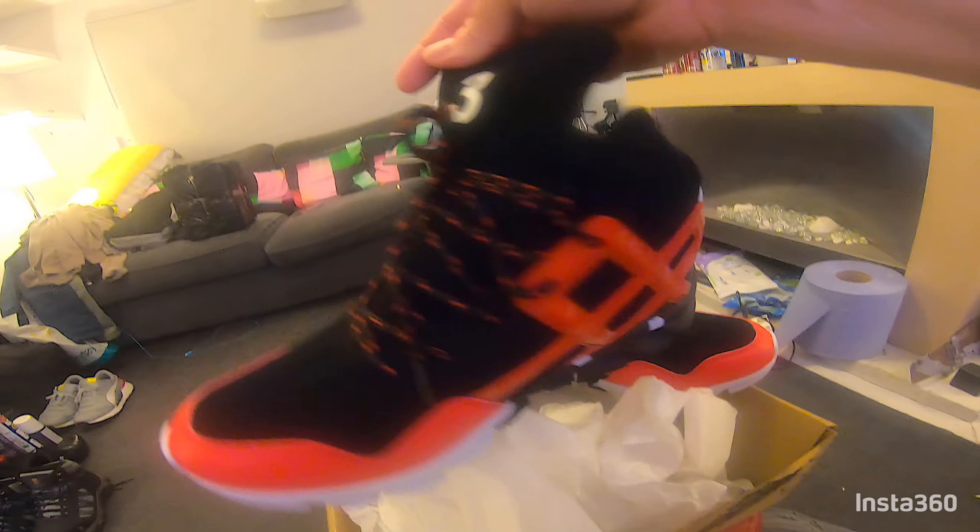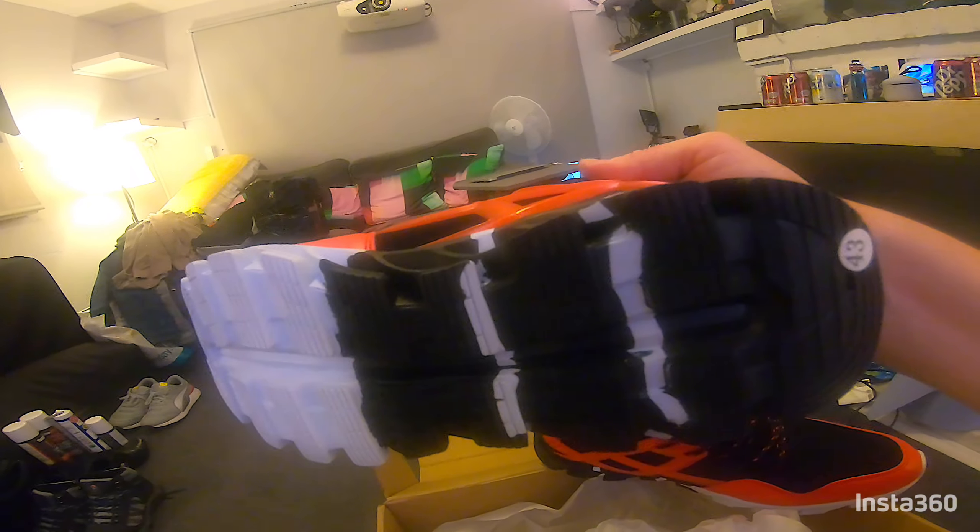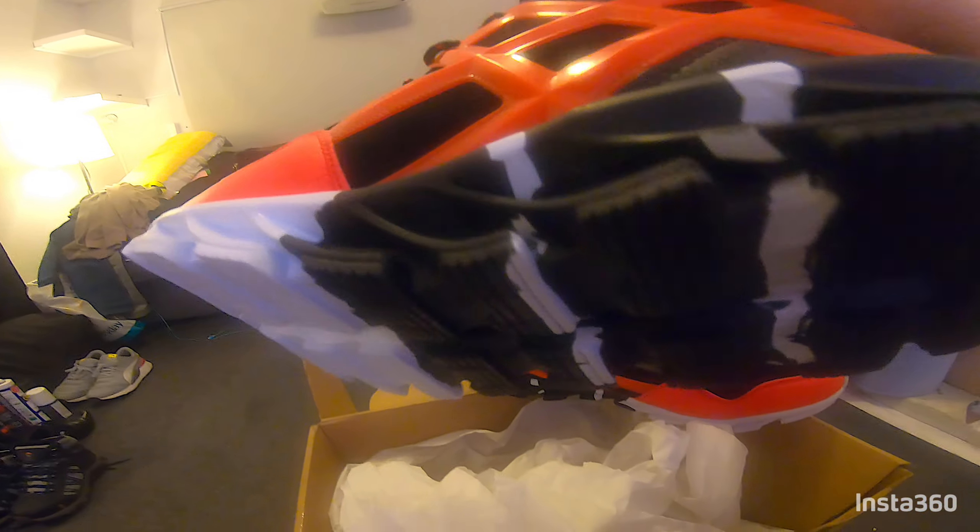I'm going to put them on and see how they are. Let's have a look underneath.